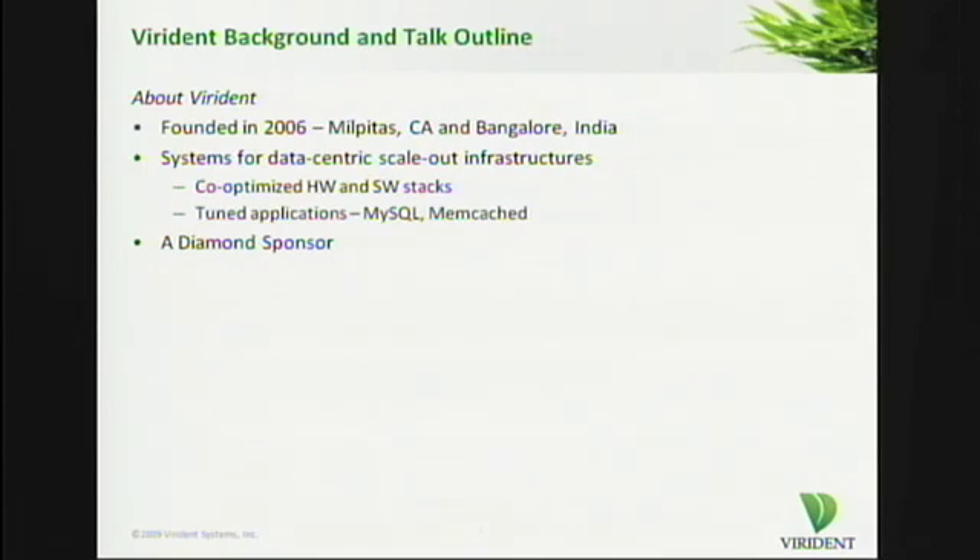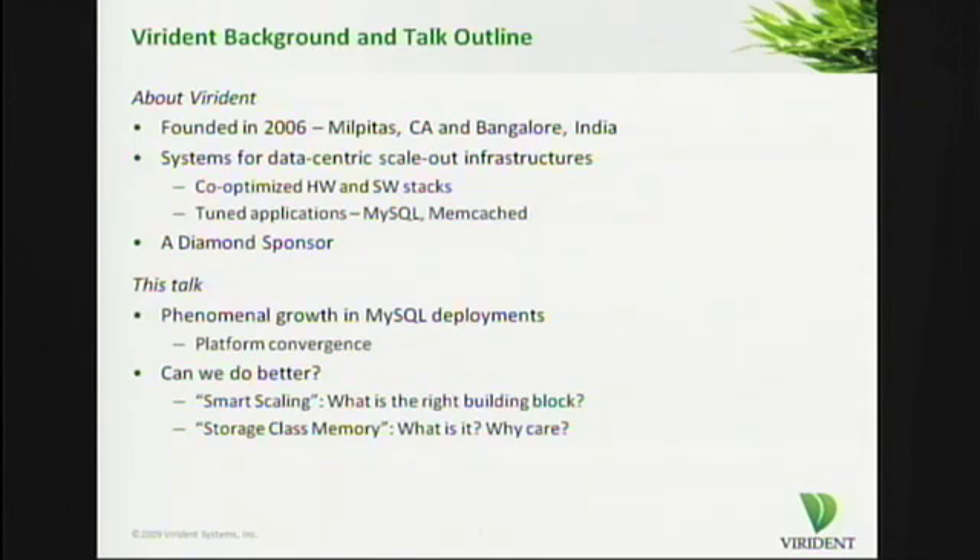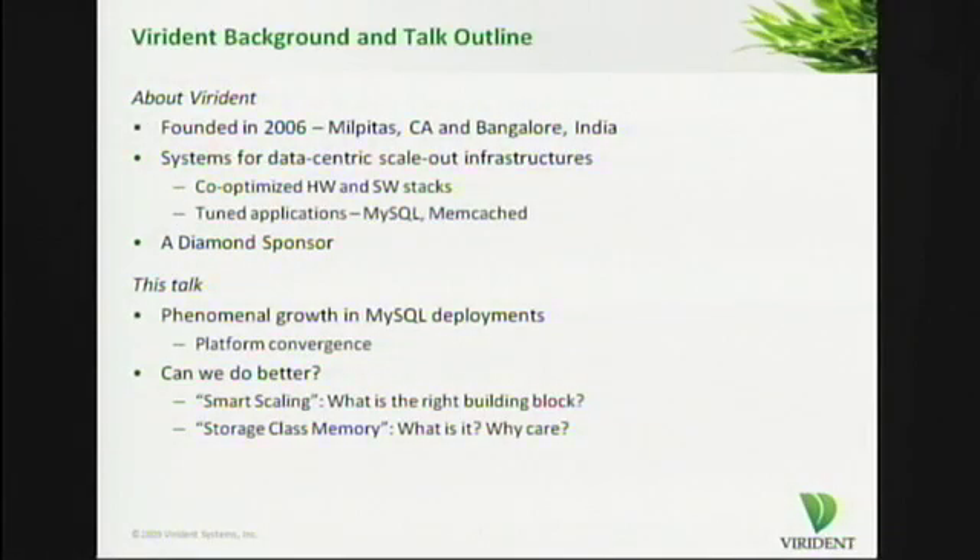Now that we're past that formality, let me tell you what this talk is about. I think we find ourselves in an incredible time, seeing phenomenal growth in MySQL deployments. And I believe the recession has helped a little bit in this regard — the deployments are going to grow further. The question I want to focus this talk around is: can we do better from the point of view of what is the server building block we should be using for building scale-out infrastructures? There are a couple of terms in the title: smart scaling and storage class memory. Hopefully by the end of the talk, you'll understand in what sense I'm using them.